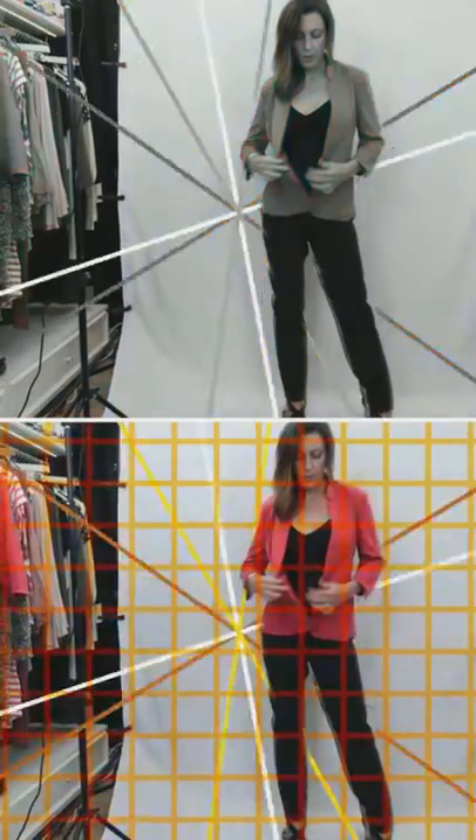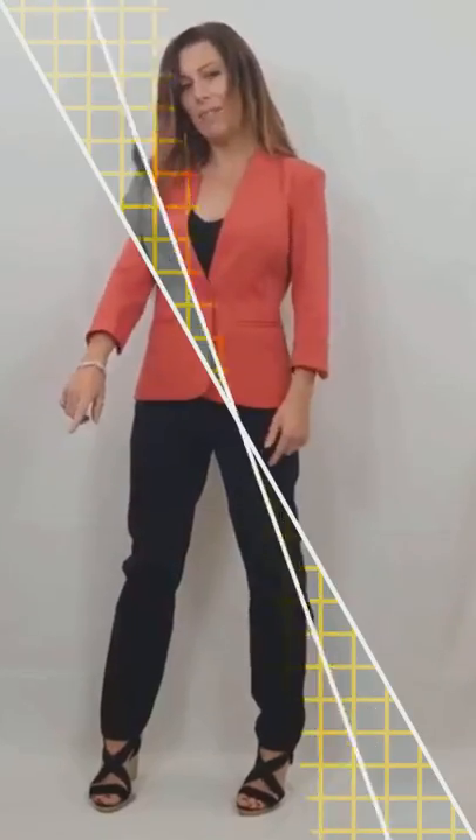I'm back and I'm trying on something quite different, a bit more formal for you. I've got the blazer by Cream, which is kind of a coral orange. It's just got the one button, again short sleeves, and it's a really nice material.